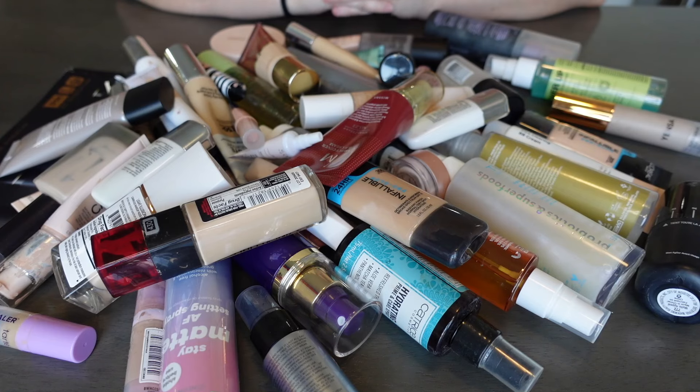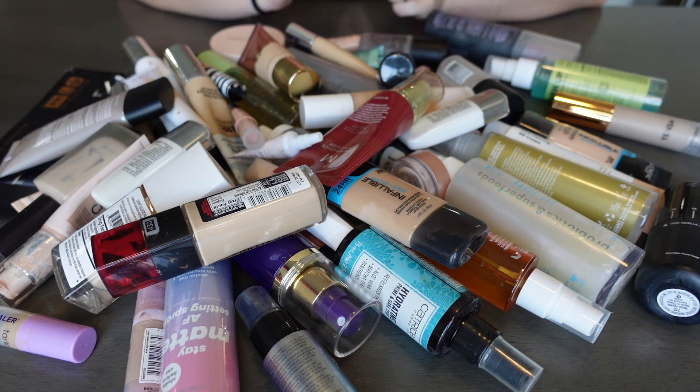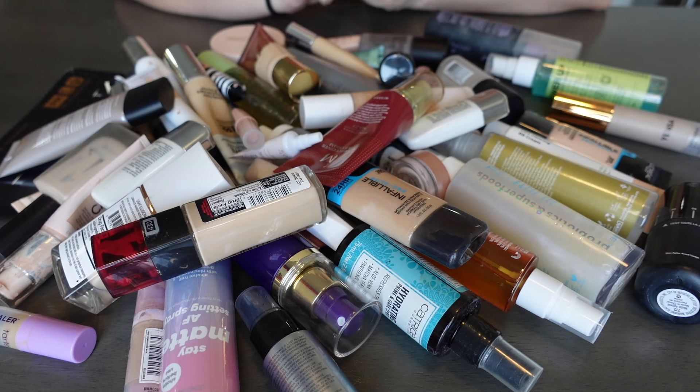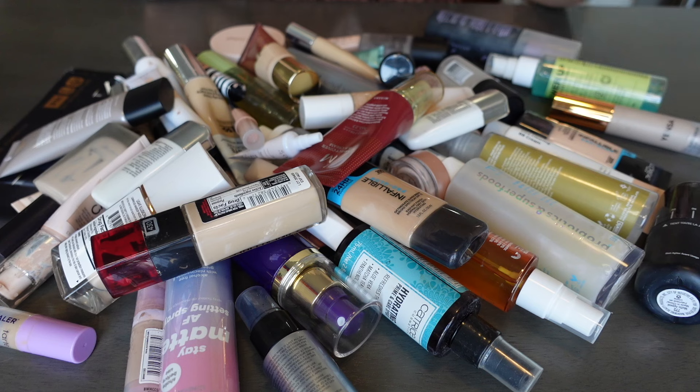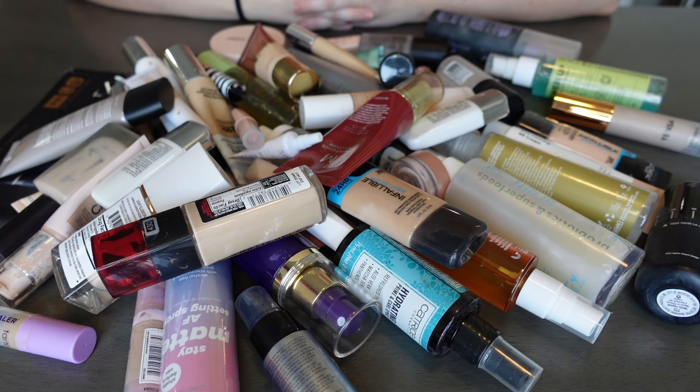Hey guys! I'm the Burke and I do things, and today we have another declutter — well, another collection video — potentially with some decluttered makeup. Not really sure yet, but this here is two drawers out of my Alex drawers. A lot of this stuff is very old and I don't really know how I would test a lot of this stuff anyway, but I'm just gonna go with my intuition.